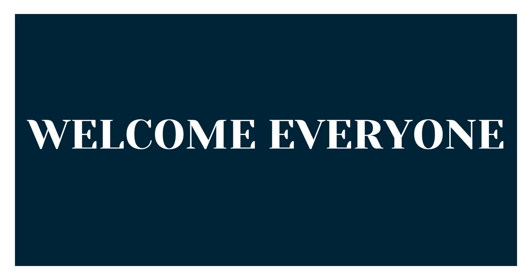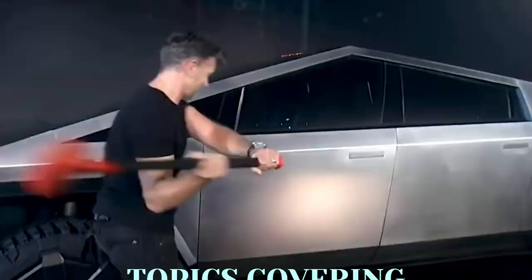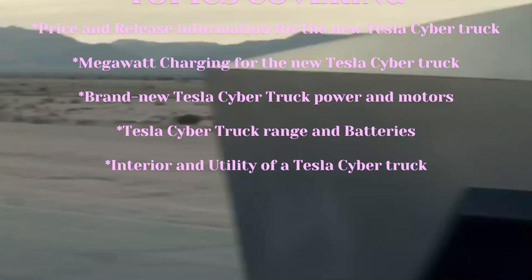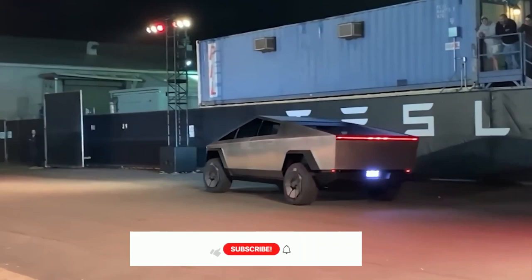Welcome everyone. In today's video, we're going to look at Tesla's new Cybertruck. The following topics will be covered: New Tesla Cybertruck Spotted Testing, Price and Release Information, Megawatt Charging, Power and Motors, Range and Batteries, and Interior and Utility. If you're new to this channel, remember to hit the bell icon and subscribe so you won't miss the informative videos we will upload in the future.